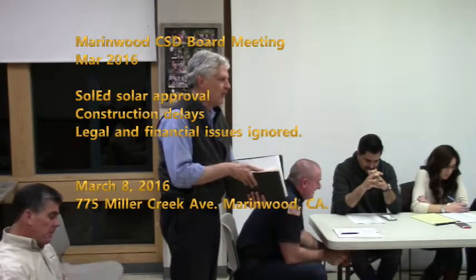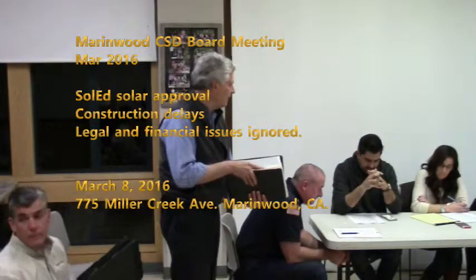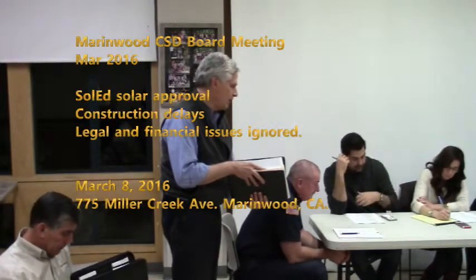We have closed on our financing. We have signed the estoppel, which our financing required for us to proceed. We signed our contract with Damland Solar to build this and 11 other sites in the seed portfolio — not all 18 sites, but 11 others.